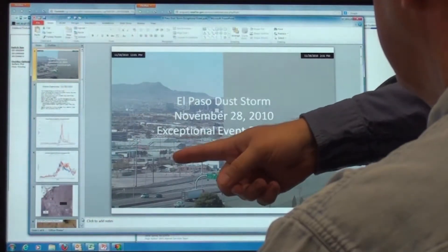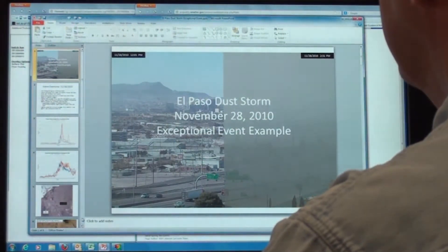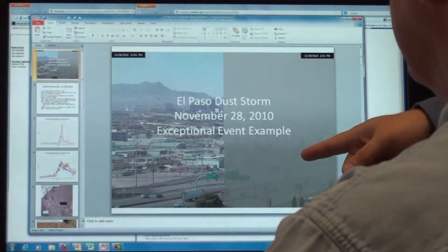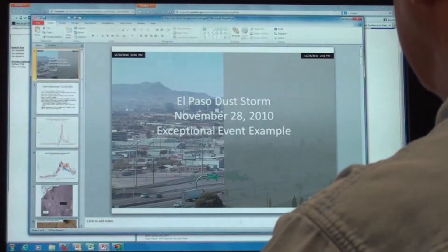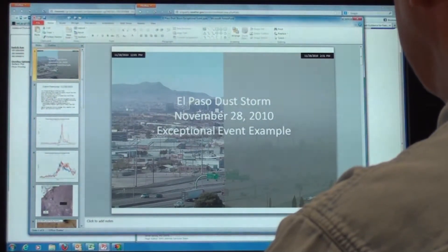This shot shows what the webcam is showing at 12:01 PM and then 2:31 PM. So this is only two and a half hours later, and it just shows the impact of the dust as it blows into the El Paso area.